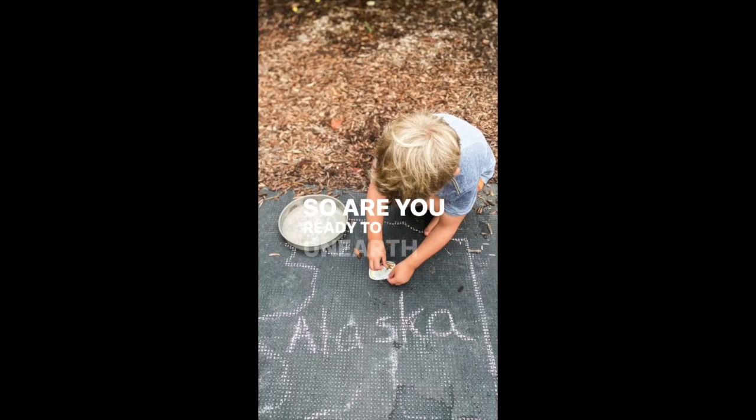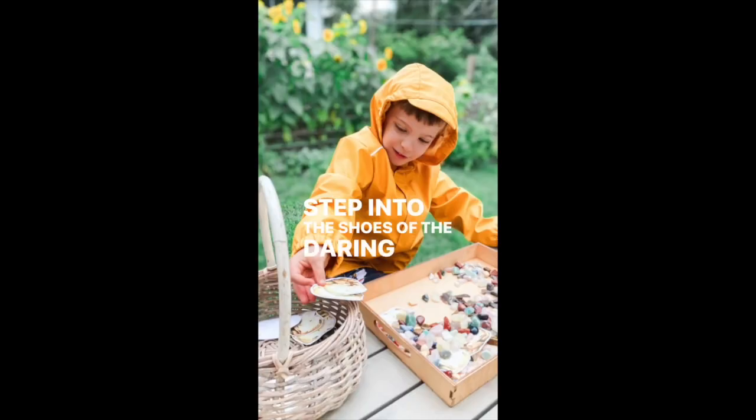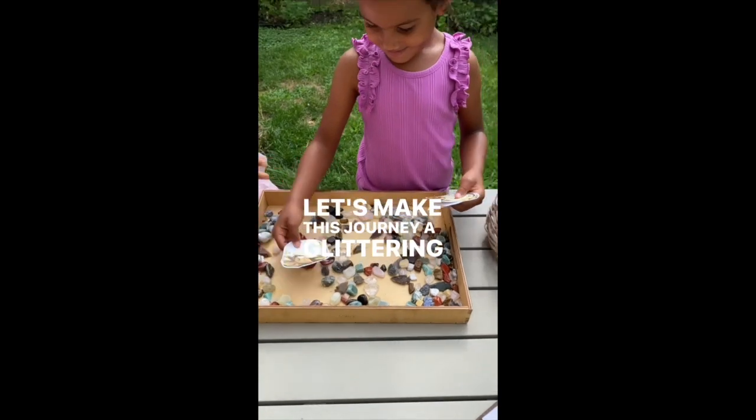So are you ready to unearth the secrets of gold formation and step into the shoes of the daring prospectors of the past? Let's make this journey a glittering success!